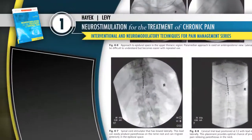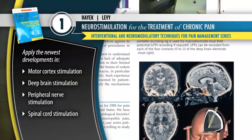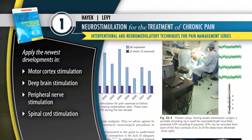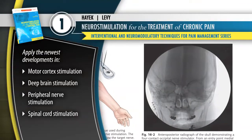Volume 1, Neurostimulation for the Treatment of Chronic Pain, provides the information you need to apply the newest developments in motor cortex stimulation, deep brain stimulation, peripheral nerve stimulation, and spinal cord stimulation.